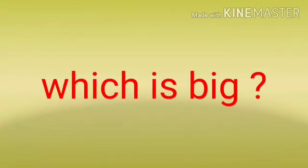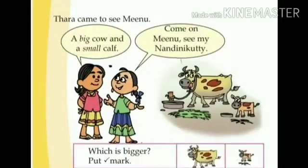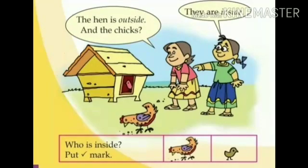Meenu said, dear children, which is big — the cow or the calf? Now, put a tick mark to the cow. The big cow. Put a tick mark to the big cow. Okay? Let's look at the next picture.